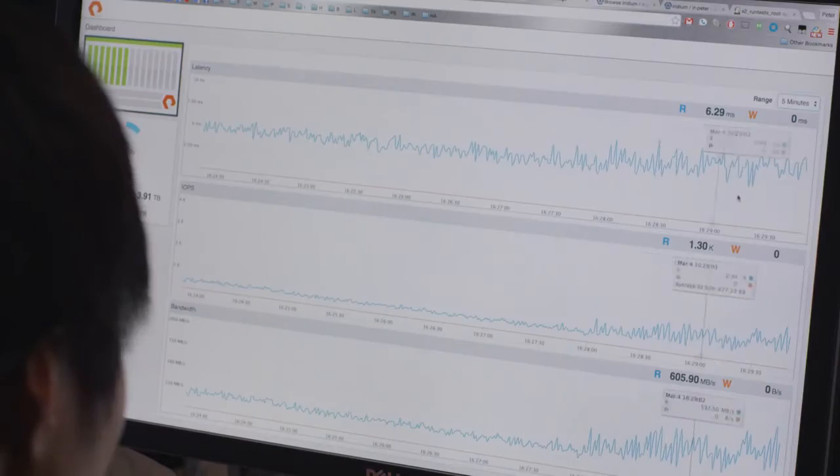FlashBlade is affordable. When data is big, price matters. Despite being all-flash, the low-cost design coupled with the data reduction technologies enables us to sell FlashBlade for less than a dollar per usable gigabyte. All-flash is finally affordable for big data.